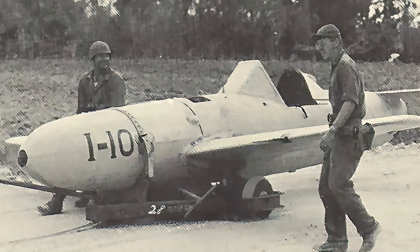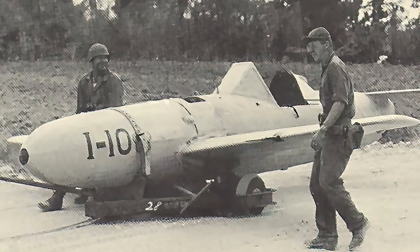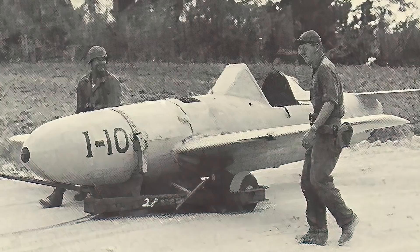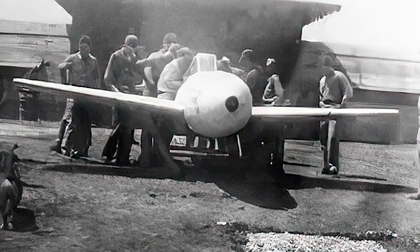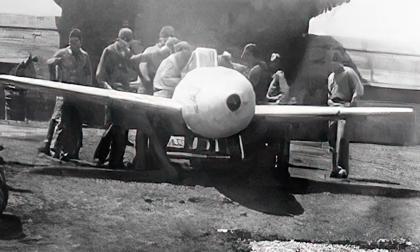The Yokosuka MXY-7 Oka Cherry Blossom was a last-ditch rocket-powered kamikaze plane deployed by Japan near the end of World War 2. Carried into battle underneath a Mitsubishi G4M2E Model 24J bomber, the one-man piloted flying bomb would fire three powerful engines and plow into U.S. naval ships, prompting a more lethal detonation than the traditional kamikaze suicide attacks of Japanese pilots.